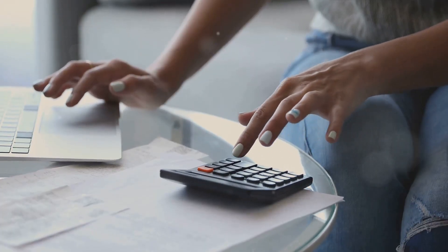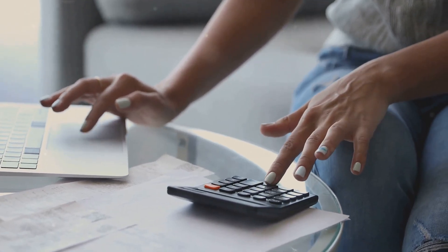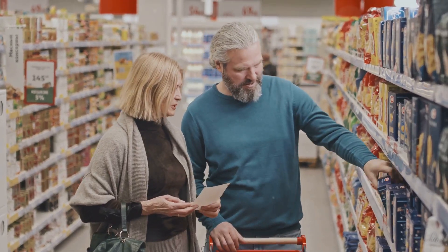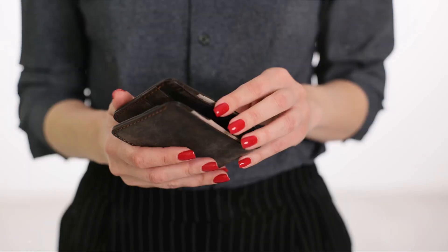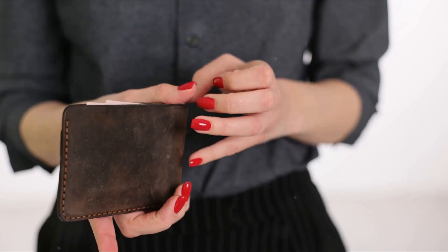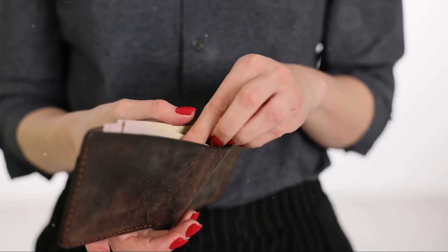First off, always make a list. Yes, it sounds simple, but you'd be surprised how many people neglect this step. Making a list not only keeps you on track, but it also helps you avoid those sneaky impulse purchases that can really add up. It's like going on a treasure hunt where the treasure is sticking to your budget.